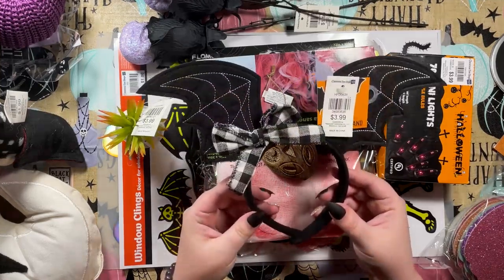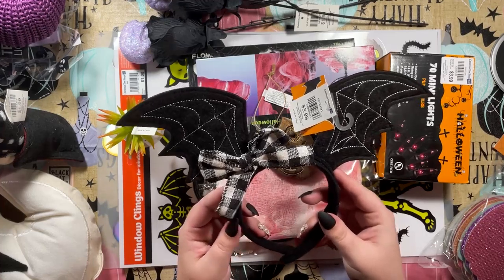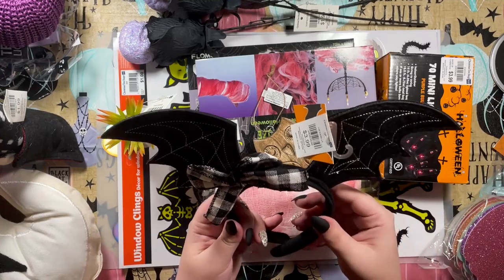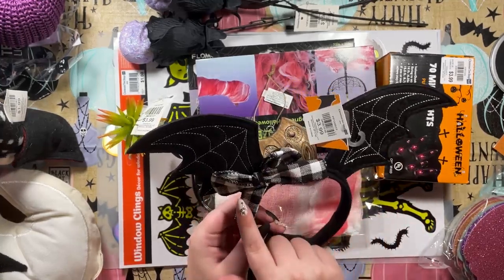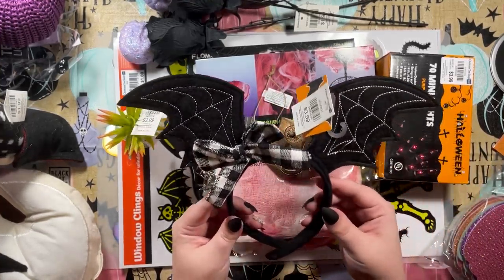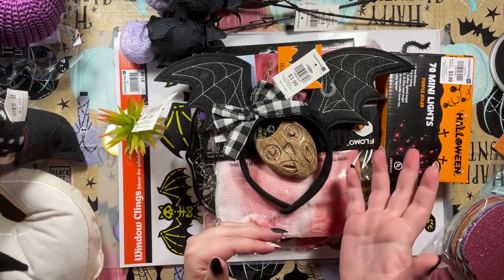Have you ever seen a cuter headband? I had bat wing headbands for about two years — it was from Dollar Tree — but the wings started falling apart so I got rid of it. This is my replacement and I absolutely love the gingham burlap bow and the stitching on the wings. I'm super excited to wear this and you'll definitely see me wearing it on Instagram.